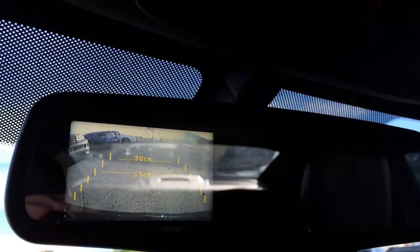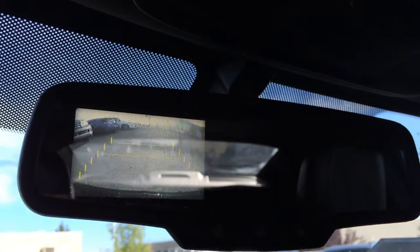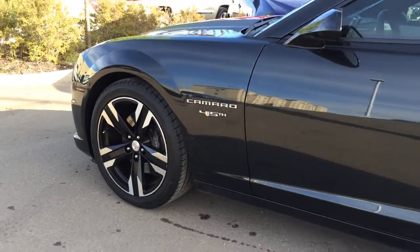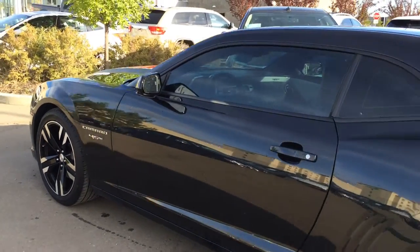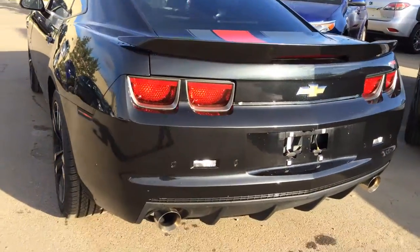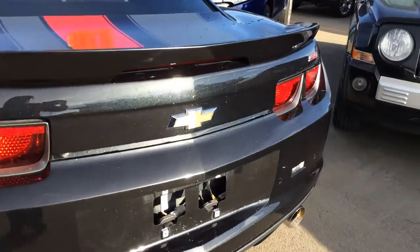This is where your backup camera is located. It gives you, in centimeters, how far back you are. 20-inch wheels, tinted windows, rear spoiler, backup sensors, and remote trunk release.